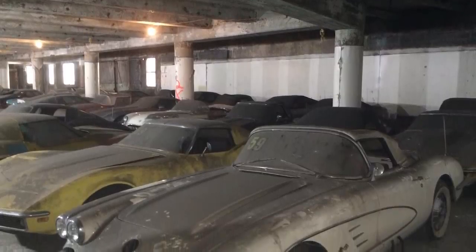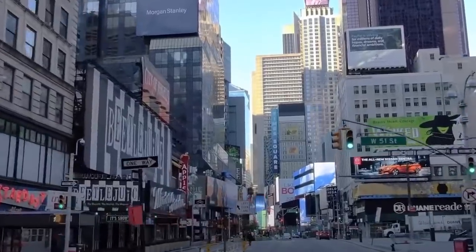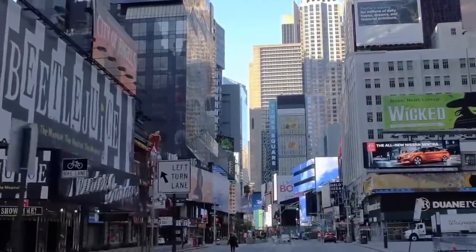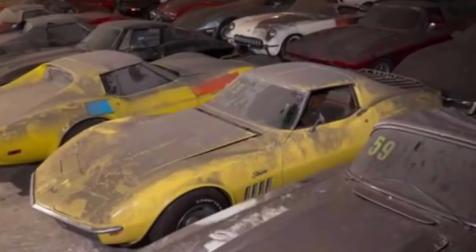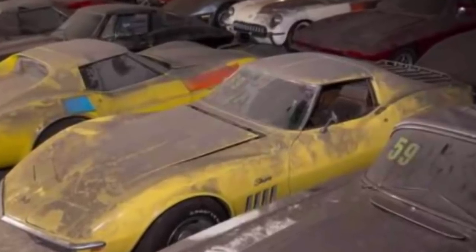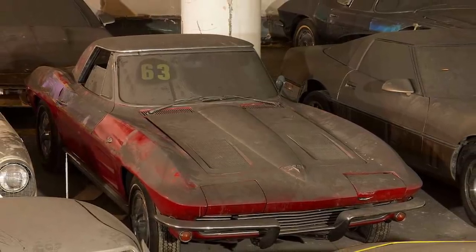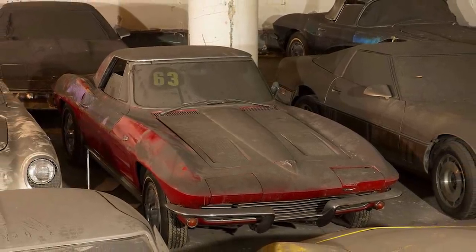Discovering a single Corvette as a barn find would be considered lucky. Finding a whole fleet of 36 of them at once is the stuff of dreams. And yet it happened in real life in Manhattan in 2014. Back in 1989, the music channel VH1 gave away a collection of 36 Corvettes, dated between 1953 and 1989, to one lucky winner.